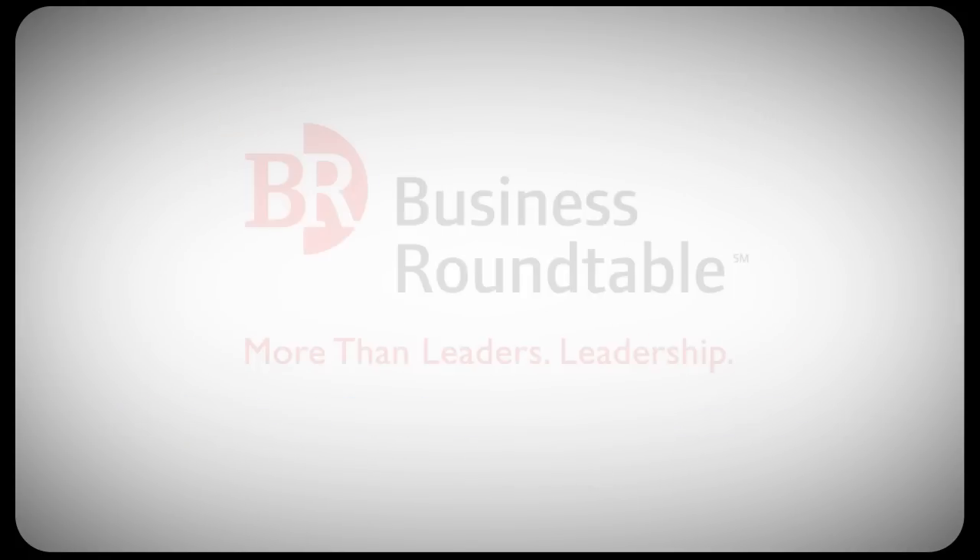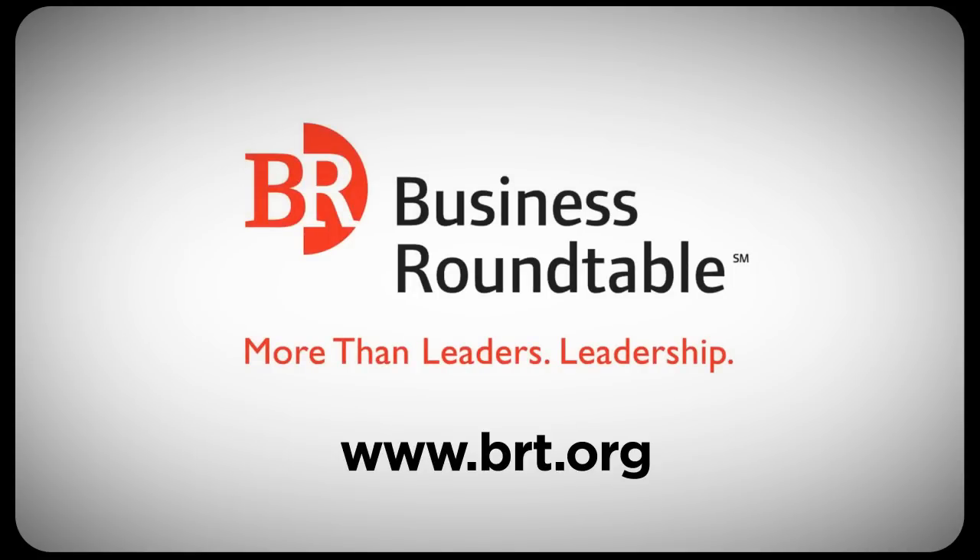Brought to you by Business Roundtable. www.brt.org.